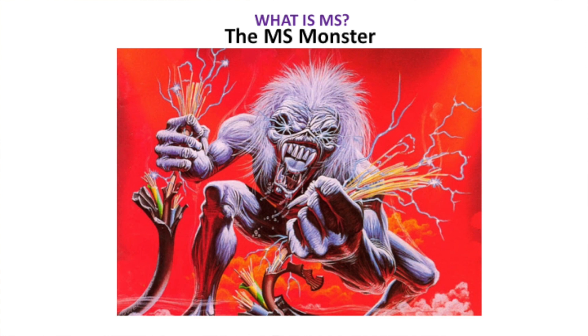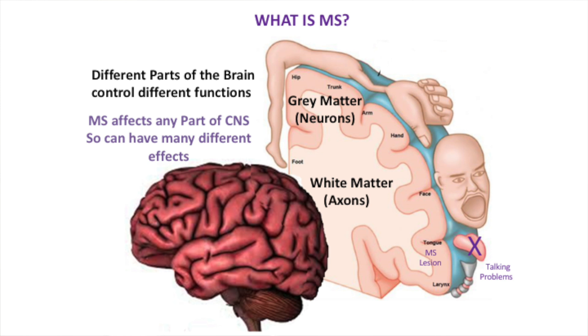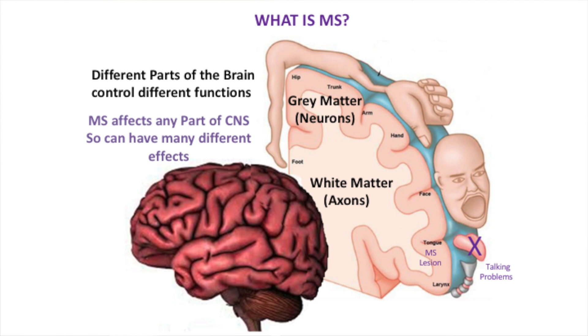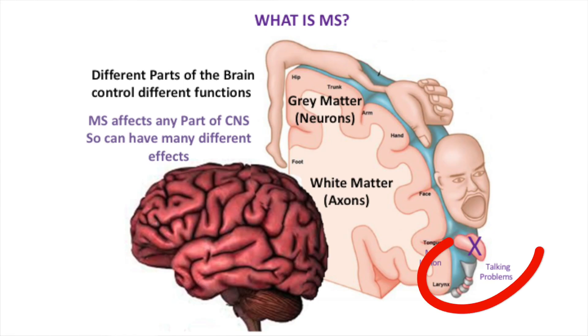The MS monster essentially damages those wires, and what we need to do is get rid of that monster. The nervous system sees different parts of the body differently - our hands are seen as a large part of the nervous system, and different parts control different movements and actions. If there is an MS lesion - an attack - in a part of the brain, it will affect different signs and symptoms. For example, a lesion in the area controlling the tongue might affect talking.